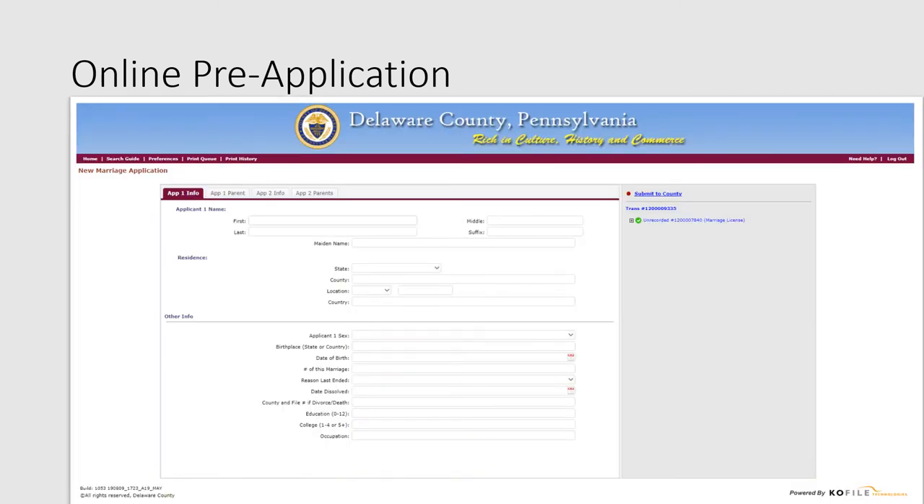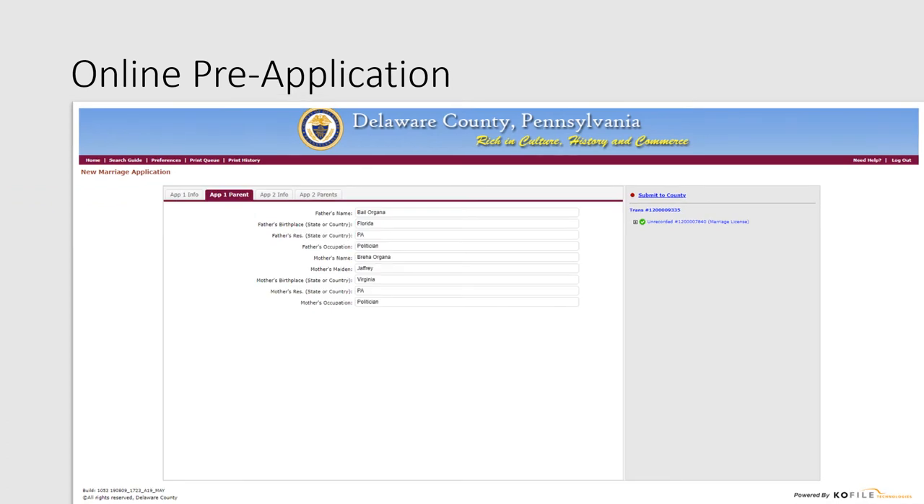This is the New Marriage Application screen. It asks for information on each applicant, as well as information on the parents of each applicant. Either party may be listed as applicant 1. You want to fill out the fields for applicant 1 name, residence, and other information, including birth date and education. When you're done filling those fields, use the tabs near the top to navigate to the applicant 1 parent screen, where you fill out information about the parents of applicant 1, like the parents' names and birthplaces. If you do not know an answer, it is okay to write unknown.